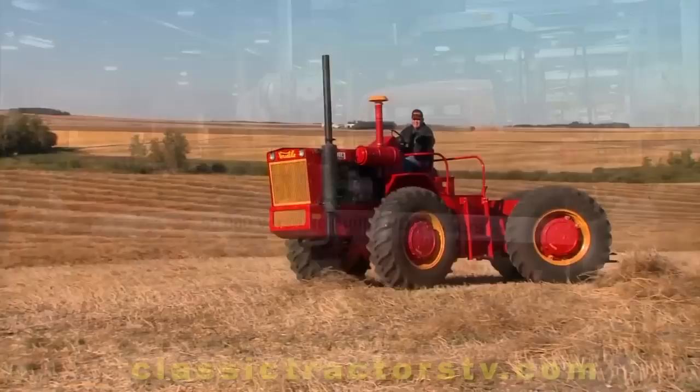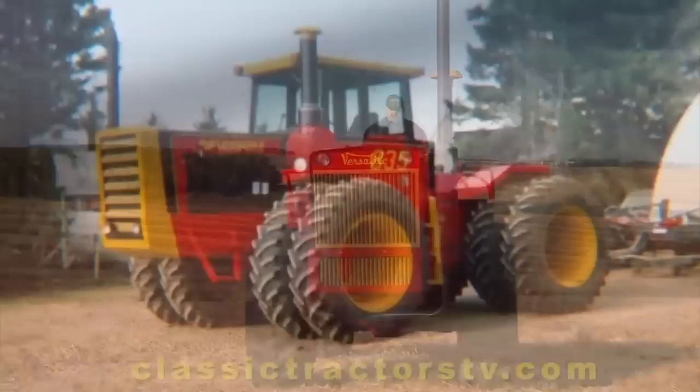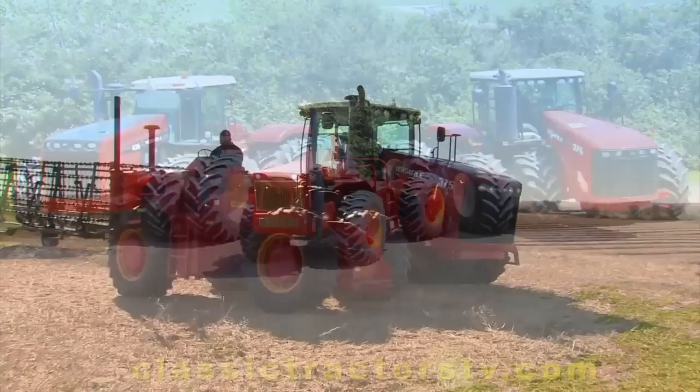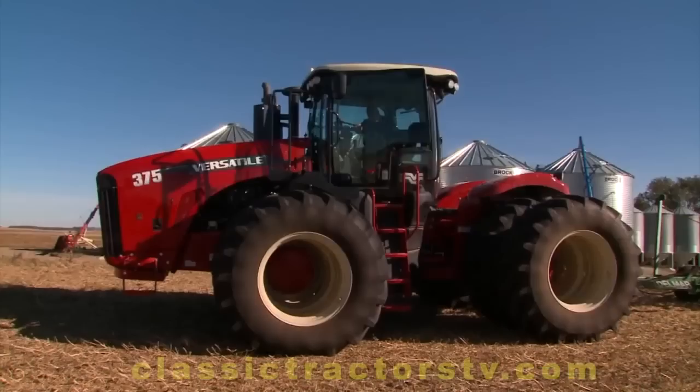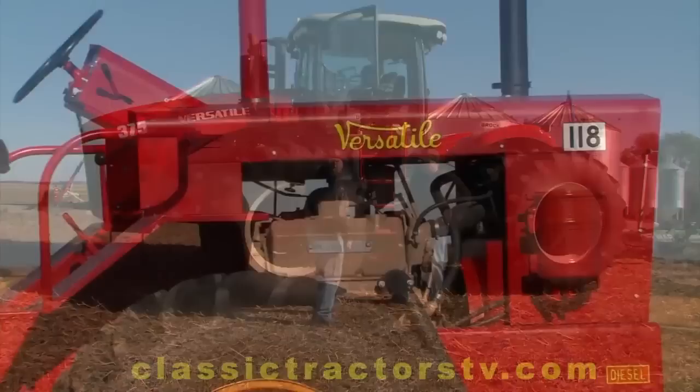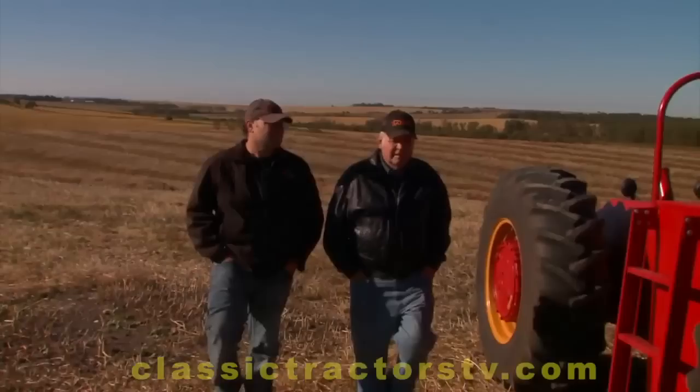Versatile branded tractors have always been built in Winnipeg, less than two hours from the Rego farm. I've been farming since I was 16, and I bought my first new Versatile in 1982 — it was an 835 — and we've had them ever since. I think eight different ones we've had. We currently farm with two big Versatiles. There's been a few name changes over the years and they've been bought and sold a few times, but Versatile tractors have and always will be built in Winnipeg, and they're still going today.